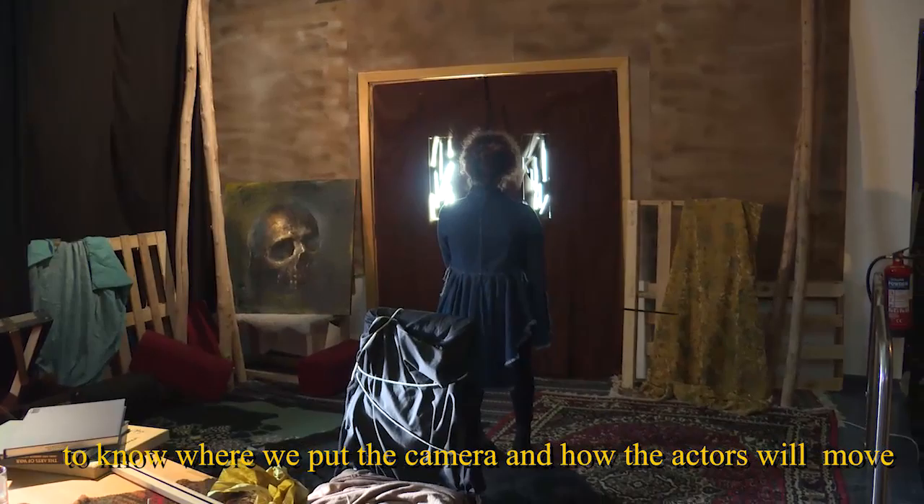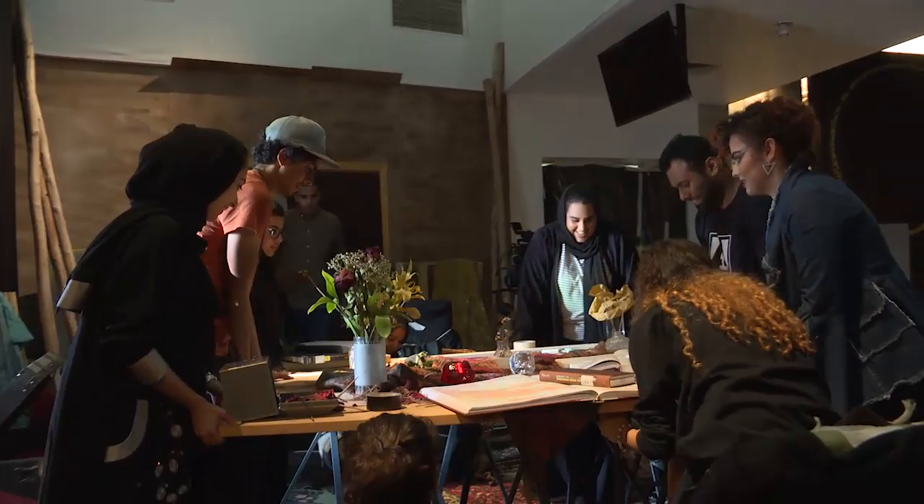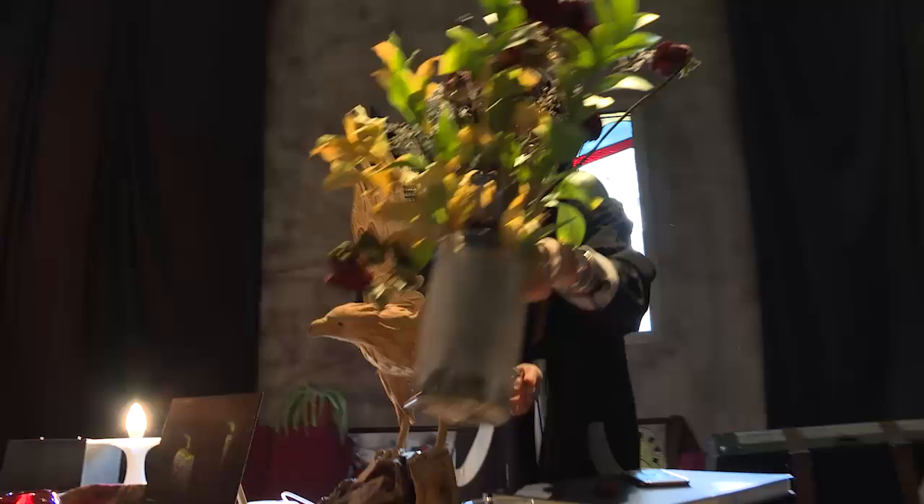We started building our set. We physically put things together — placed the books, created the bookshelf, and all of the tiny props that go on the tables. We made the table look as though it would fit in that space.